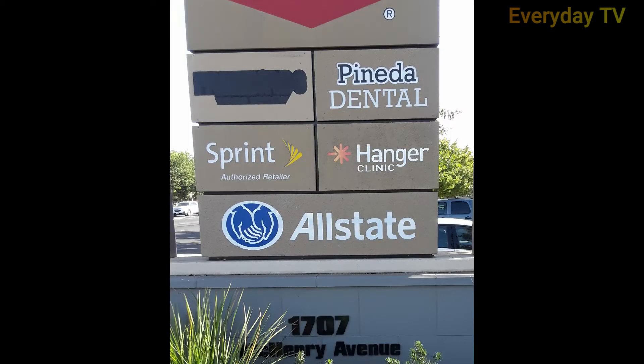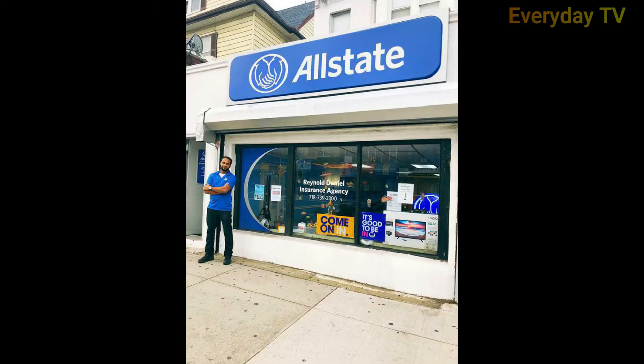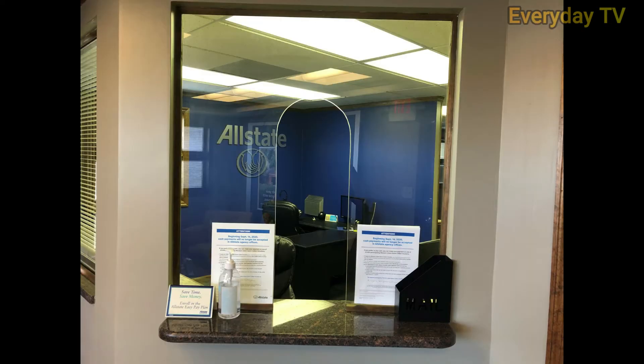If you are not looking for commercial auto insurance or a BOP, or have simpler insurance needs, an alternative provider may be a better fit. Now we'll look at the pros and cons of Allstate Business Insurance.